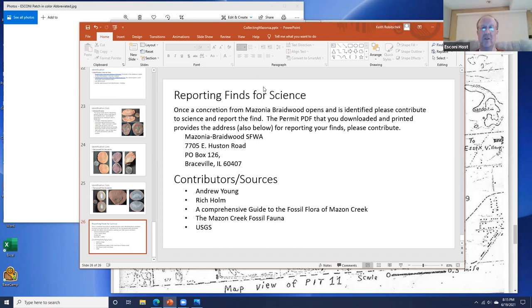We go to Braceville Spoil Pile twice a year, two weekends, so there will always be somebody there. I usually bring books there to sell, so we can also have paper-based sources.